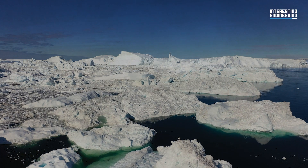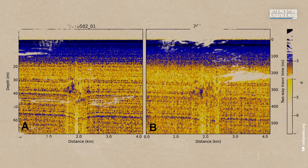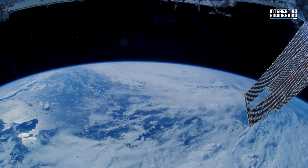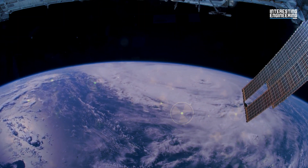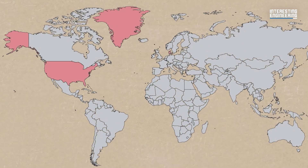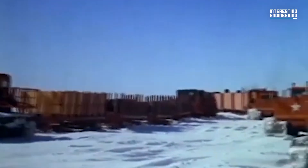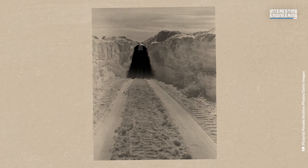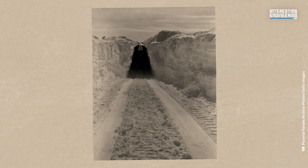As Greenland's ice continues to melt due to climate change, the buried camp and its toxic waste — lead, fuel oil, PCBs, and possibly radiation — could resurface by 2100. This revelation sparked diplomatic tension between the US, Denmark, and Greenland. Who would bear the responsibility for cleaning up the site and addressing the potential environmental catastrophe? The question remains unanswered, casting a long shadow over Camp Century's icy legacy.